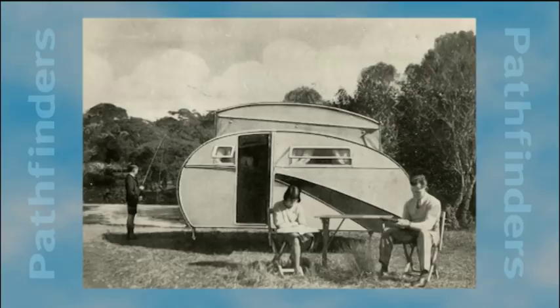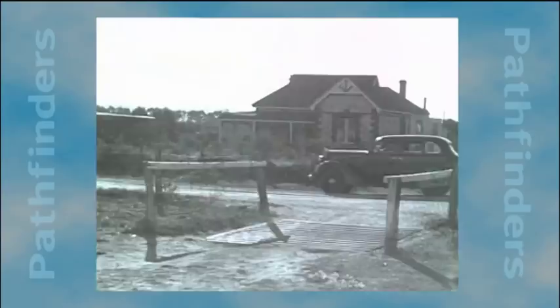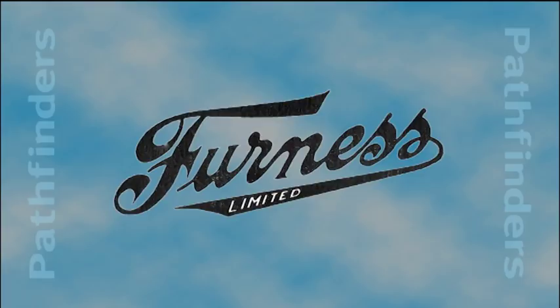By the mid-1930s, caravanning had taken off in Australia as motor vehicles became more reliable and roads of dirt, dust and mud were increasingly tamed with concrete and bitumen. The Great Depression and the emerging popularity of the wireless led to an almost overnight decision for the Furness family's company in Edwardstown to go from making pianos to caravans.